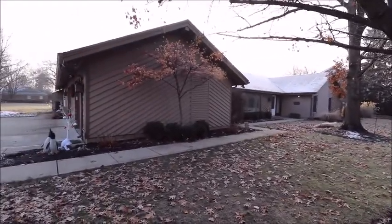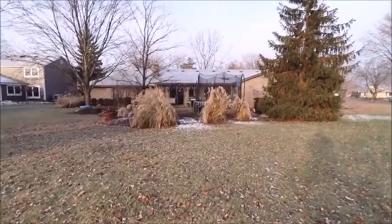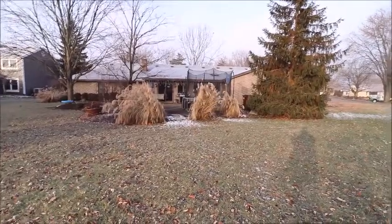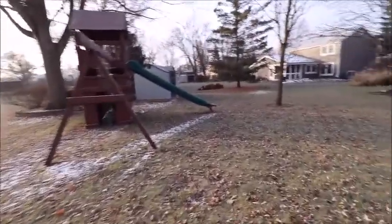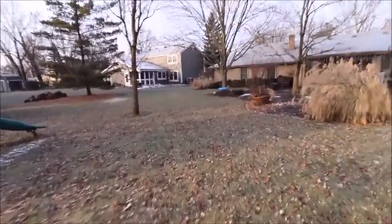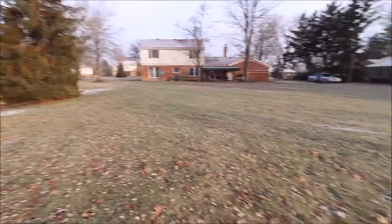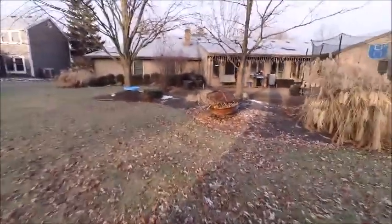Before we go inside, let's check out the backyard. Here I'm standing in the middle of the backyard looking at the back of the house. As you can see, with all of the vegetation here, the huge back patio is very, very private. There's a swing set, storage shed, and plenty of room — it's kind of an open-concept backyard where all the kids can run and play together.